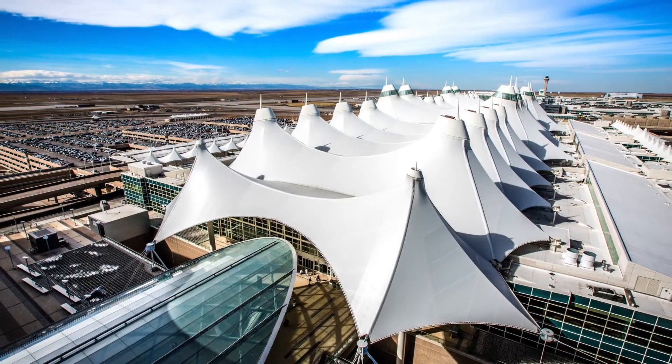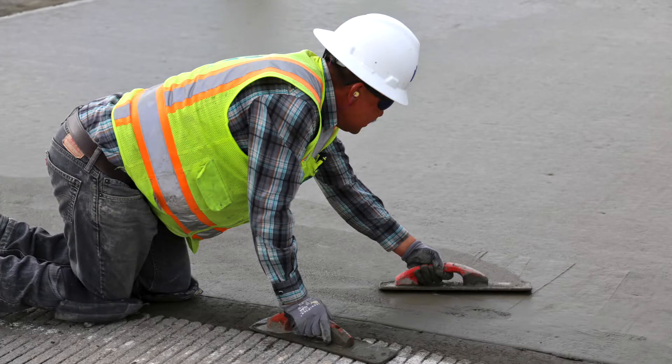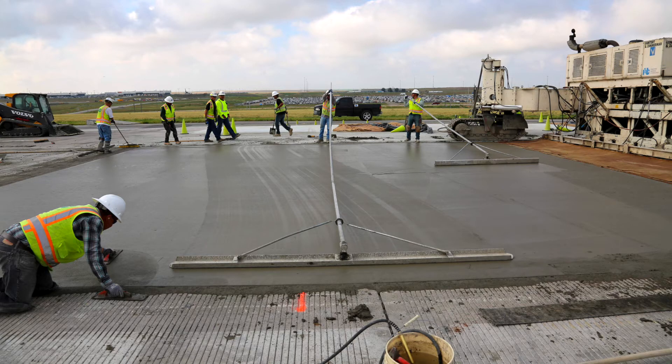DEN's tented roof is cool-looking and cooling. Our white roofing and light-colored paving materials on runways and roadways reflect the sun instead of absorbing excess heat.